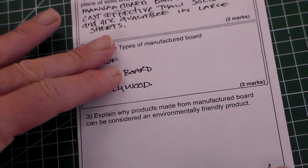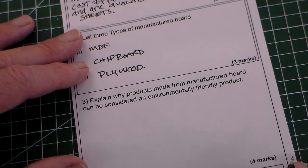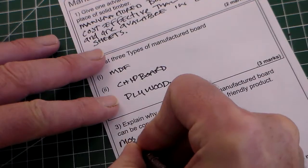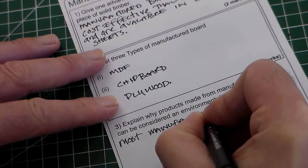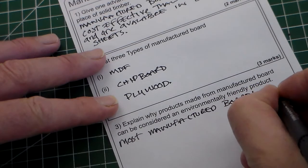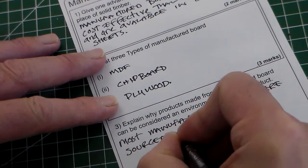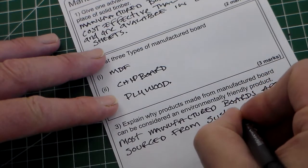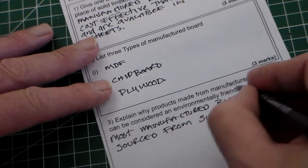Moving up here to question three: explain why products made from manufactured board can be considered an environmentally friendly product. We can say that most manufactured boards are sourced from sustainable managed forestry.